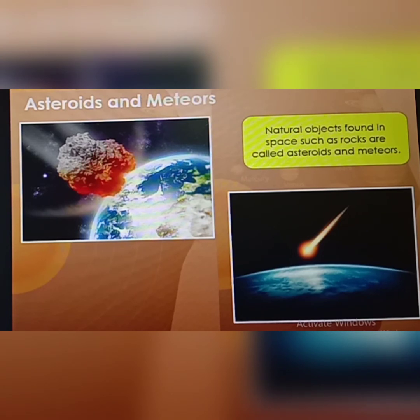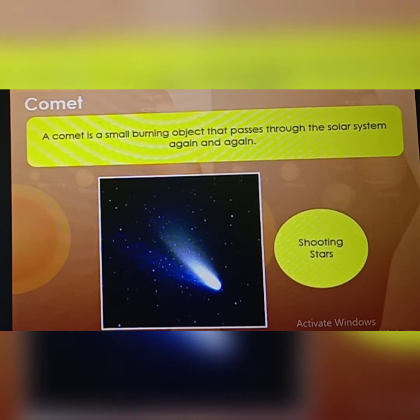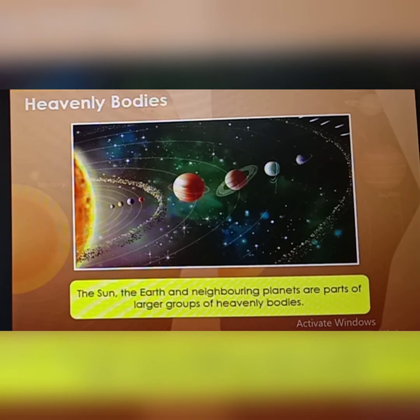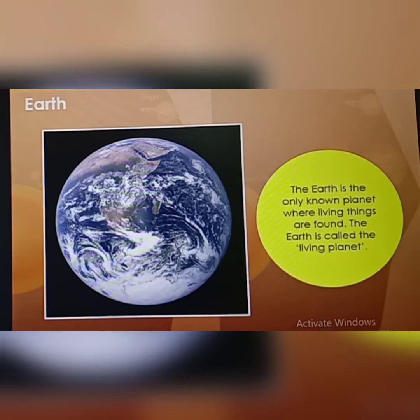Natural objects found in space such as rocks are called asteroids and meteors. The rocks floating between Mars and Jupiter make up the asteroid belt. A comet is a small burning object that passes through the solar system again and again. Comets are commonly known as shooting stars. A famous comet is Halley's comet. The sun, the earth and neighbouring planets are parts of larger groups of heavenly bodies. A collection of many planetary systems and clouds of gas and dust is called a galaxy. There are uncountable galaxies. The name of our galaxy is the Milky Way. Earth is unique as it is the only planet where living things are found. The earth is therefore called the living planet.